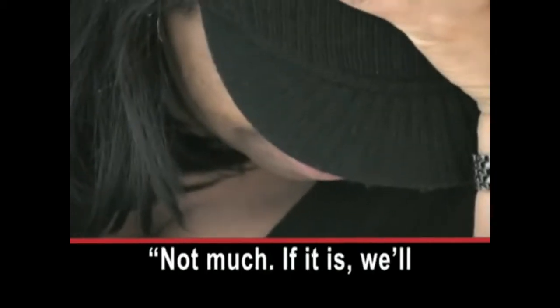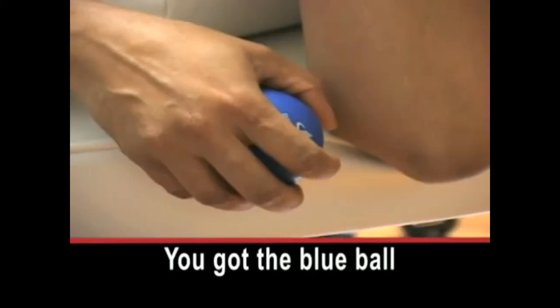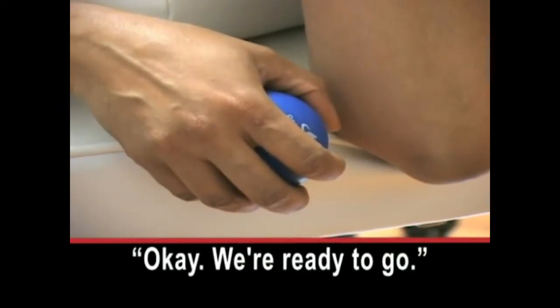During the procedure, the operator checks in with the patient: 'That's a little bit more pain — am I right?' The patient responds: 'Not much.' The operator continues: 'If it is, we'll let you know. You got the blue ball already? Yep, got it. Okay, ready to go.'